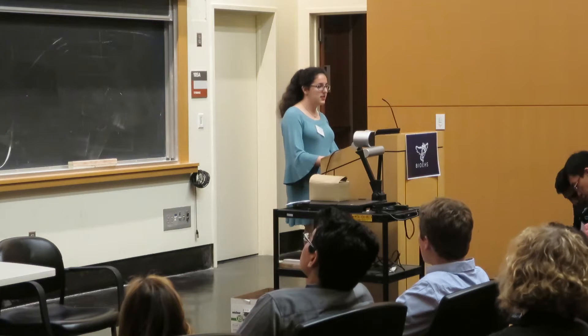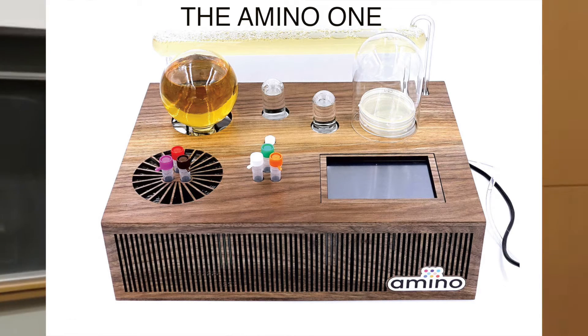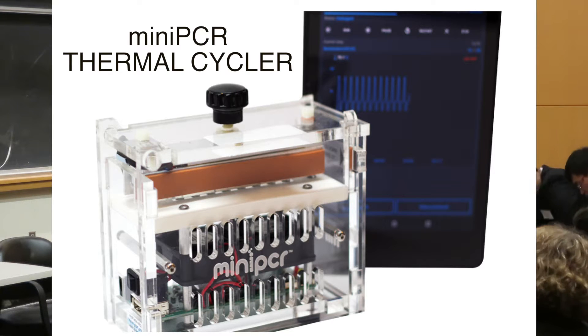The first place prize for the synthetic biology category will be a desktop bioreactor platform that you can use to do basic synthetic biology experiments. The first place in the devices category is going to be a mini-PCR turbocharger — a portable PCR machine that is fully controlled through computer, tablet, or smartphone, and is about the size of a smartphone.